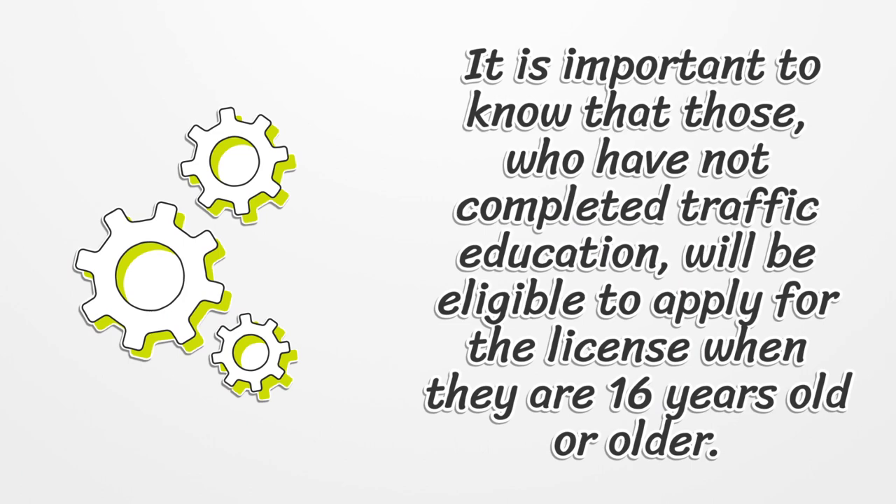It is important to know that those who have not completed traffic education will be eligible to apply for the license when they are 16 years old or older.